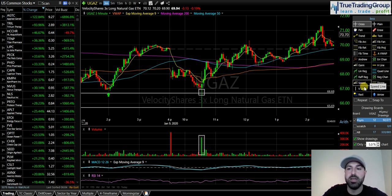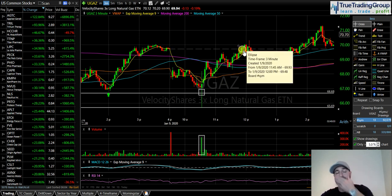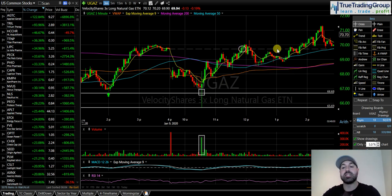I got the technical price action I was looking for, pulled the trigger long UGAZ, and for the rest of the day we climbed our way higher. I took 25% of my position off the table at the prior day's close around 69.70 — that was the first take profit on 25% of the position. I'm still long 75% of the position on UGAZ and I'm looking for natural gas to get above 2.17. If you don't have futures, go to Investing.com — they have free real-time futures. Just type in NG for natural gas futures.